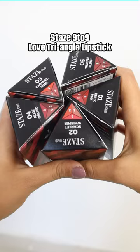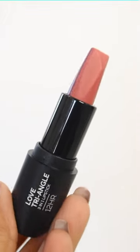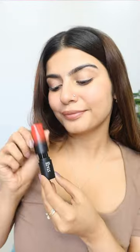Stayve's 9 to 9 Love Triangle lipstick is going viral all over the internet because this is not just your ordinary bullet lipstick — it has three shades in one. There's one on the right, one on the left, and the last one on top, which is a combination of both shades.